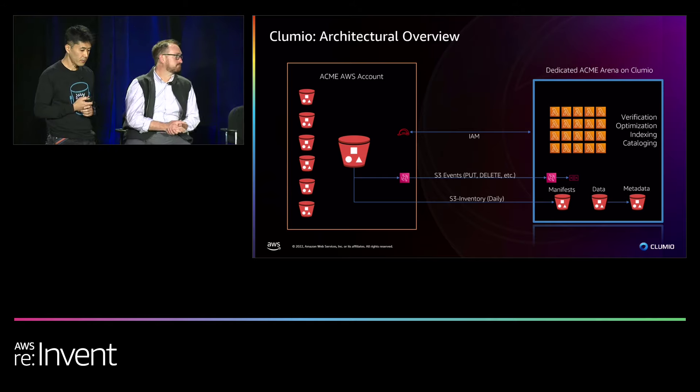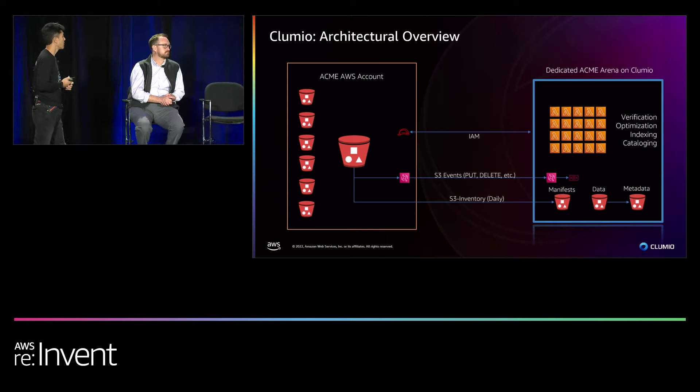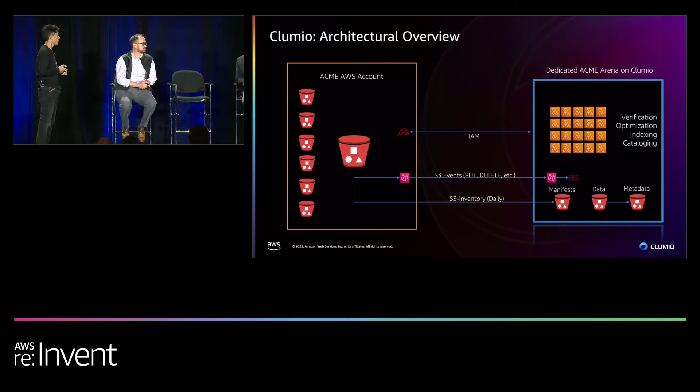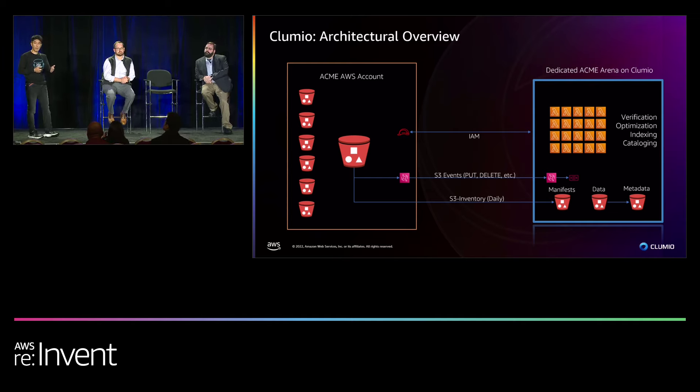That means near-zero operational cost. Your AWS bill sees near-zero cost for Clumio operating within your accounts. The compute resides with us, and we buy credits from you. All patching, troubleshooting, and observability is built on our side.